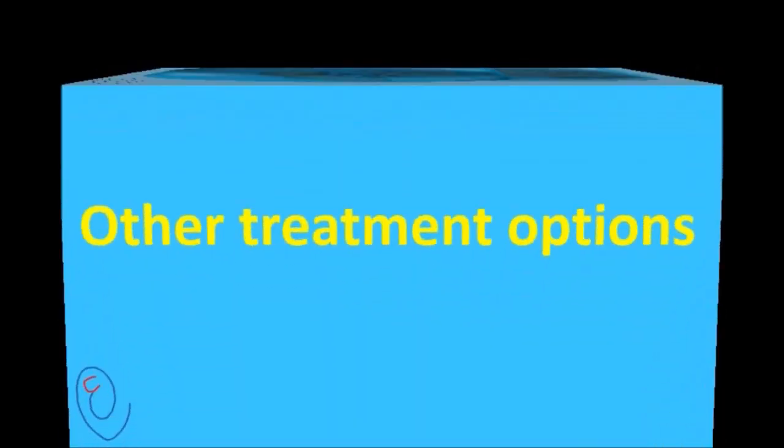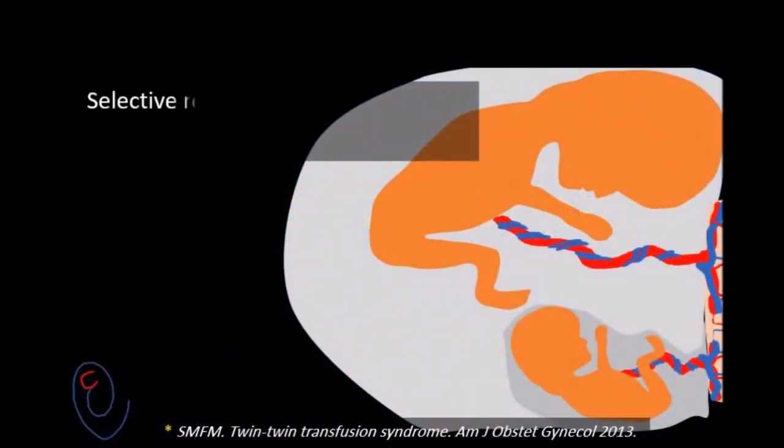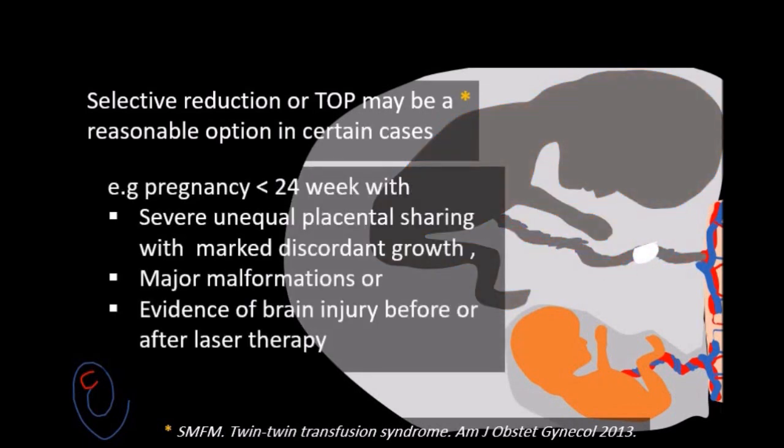Other treatment options include selective reduction or termination of pregnancy, which may be a reasonable option in certain cases. For example, in a pregnancy less than 24 weeks with severe unequal placental sharing, with marked discordant growth, or with the presence of major malformations, or if there is evidence of brain injury before or after laser therapy.